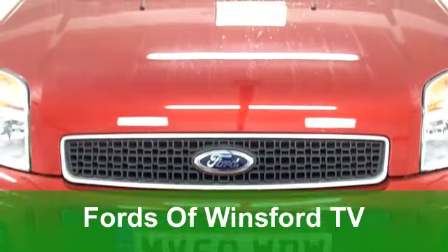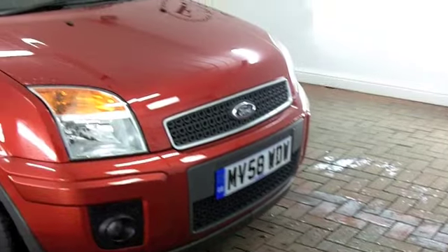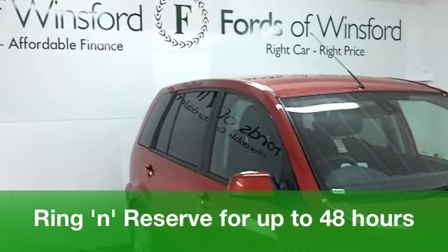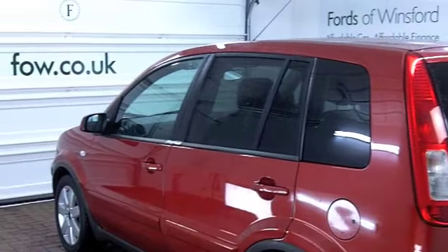One of the great things about a Ford Fusion is that it offers practicality and a very decent driving experience. It's also really easy to get in and out of. If you suffer with a bad back like I do, well that's a great benefit on your tick list.